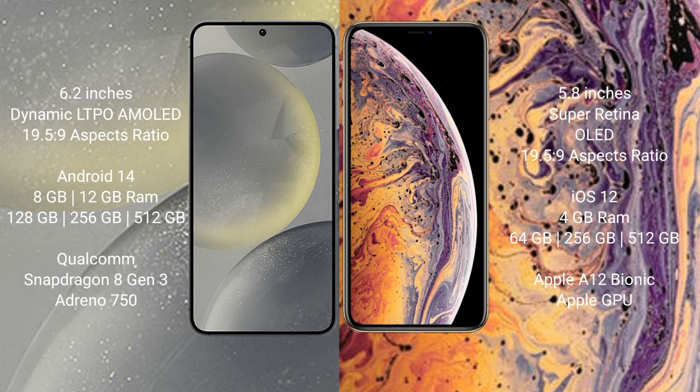Samsung Galaxy S24 comes with 8GB or 12GB RAM and 128GB, 256GB, or 512GB internal storage, powered by a Qualcomm Snapdragon 8 Gen 3 processor. iPhone XS comes with 4GB RAM and 64GB, 256GB, or 512GB internal storage, with an Apple A12 Bionic processor.